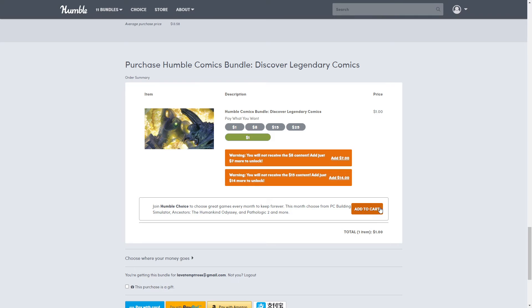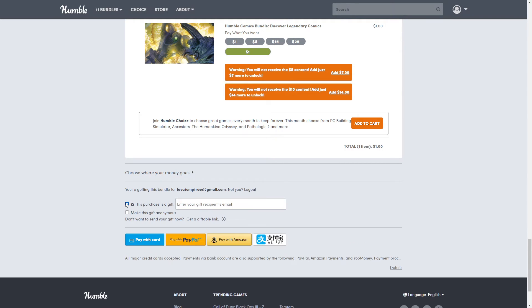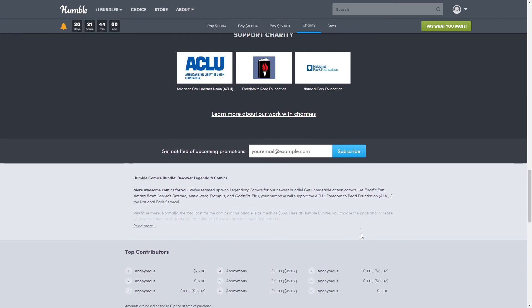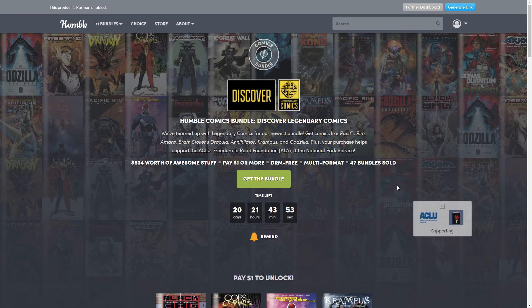The 'Join Humble Choice' option — you don't have to do that to purchase a bundle. It's kind of hit or miss; the January bundle you'd have to check out. Here's where you choose where your money goes or give it as a gift. If you give it as a gift, you'll need to enter your gift recipient's email, but you can make it anonymous. Payment options include card, PayPal, Amazon, or Alipay.